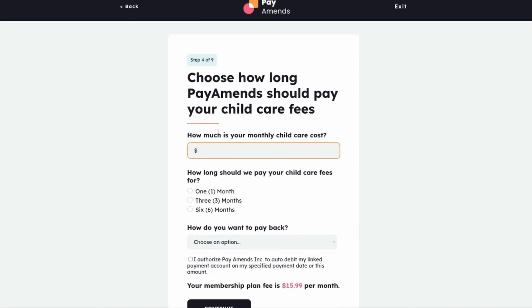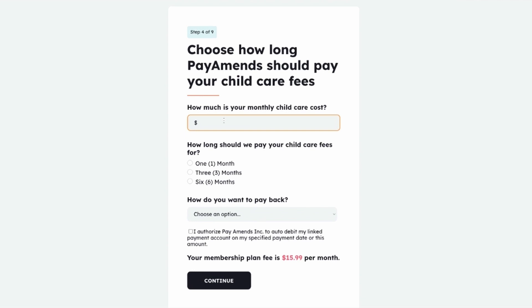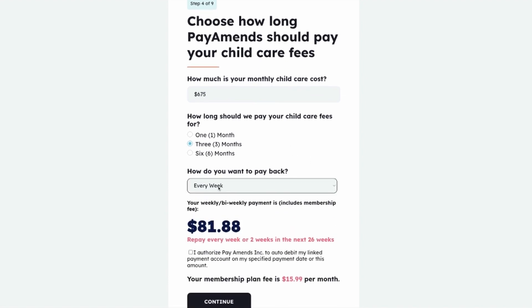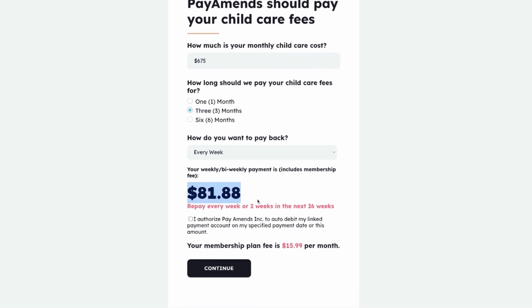In step four, she tells us how much her monthly child care cost is, how much money she wants Pay Amends to pay her child care fees for, and how she plans to make repayments — weekly or bi-weekly. After she specifies how she wants to make payments, Amy will see on the screen how much a weekly or bi-weekly payment will be, and also how long it will take to repay the amount. This amount includes the monthly membership fee of $15.99.